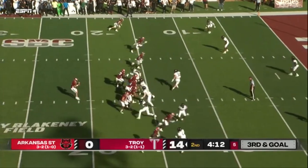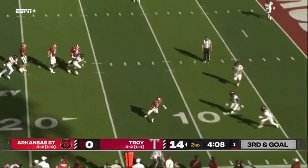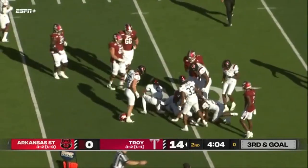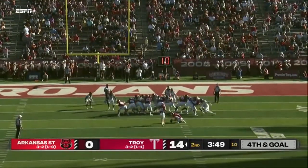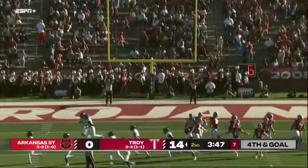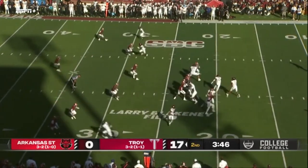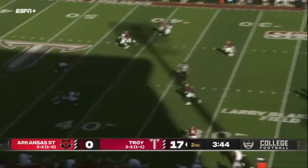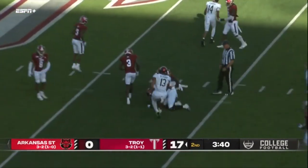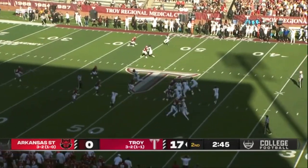He's got third and 15. He's got to find the end zone. He'll throw underneath to Barber, and he will bang it home. The Trojans tied for the most passing touchdowns this year in college football, and that pass to Corey Rucker picks up Arkansas State near the midfield strike.